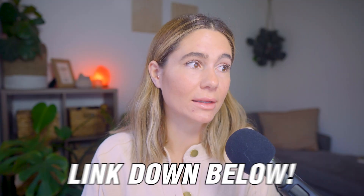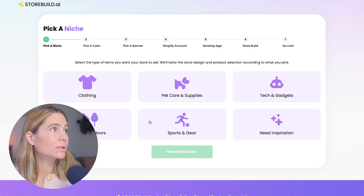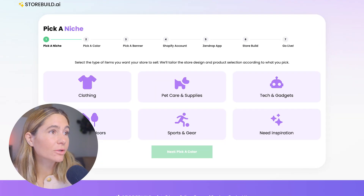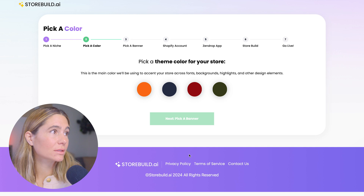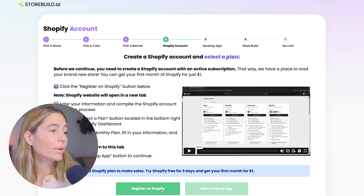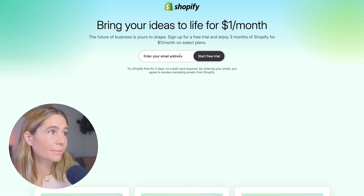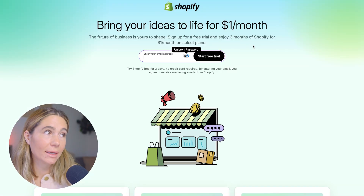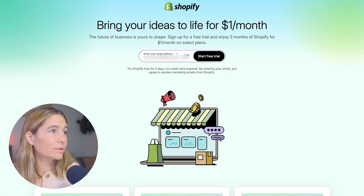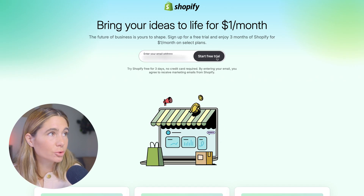Once you click 'Build my free store,' you can go ahead and pick a niche — for example, tech and gadgets. Then we'll pick a theme and a banner. You do have to register on Shopify, but you can start a free trial and go ahead for just $1 for the first three months. We'll go ahead and create an account — type in your email address and click 'Start free trial,' then choose a password.